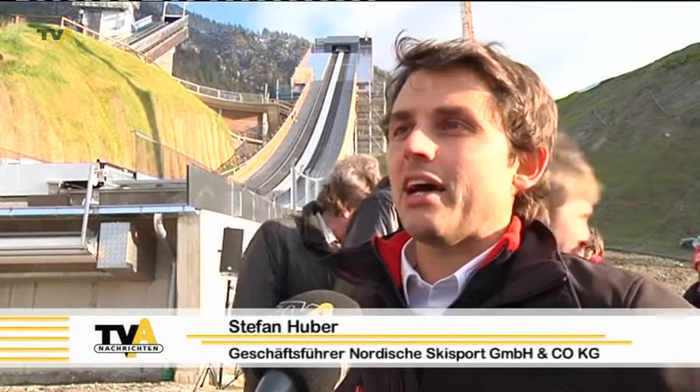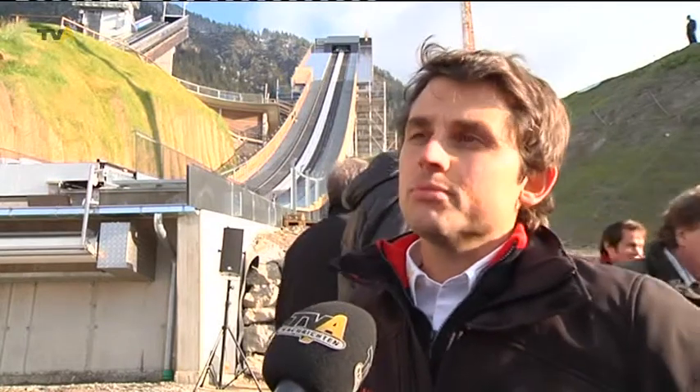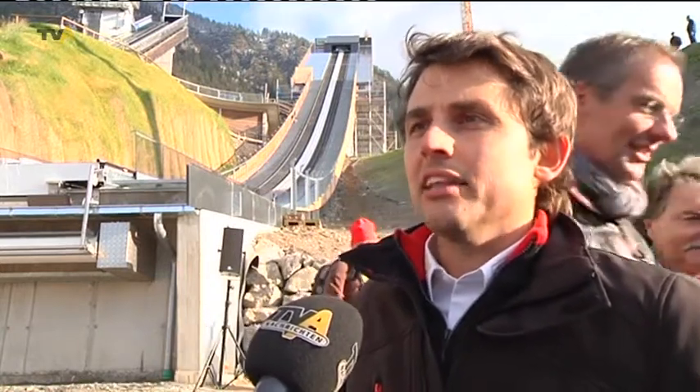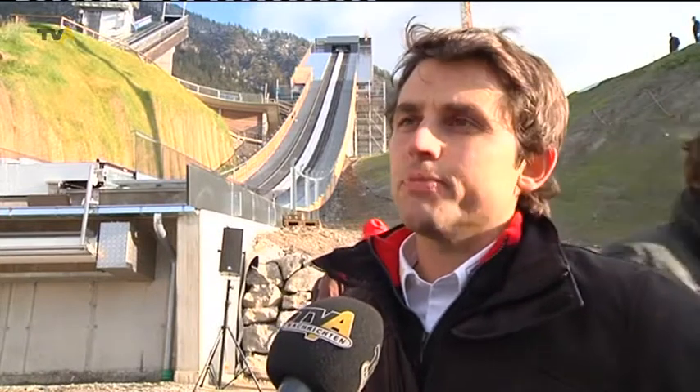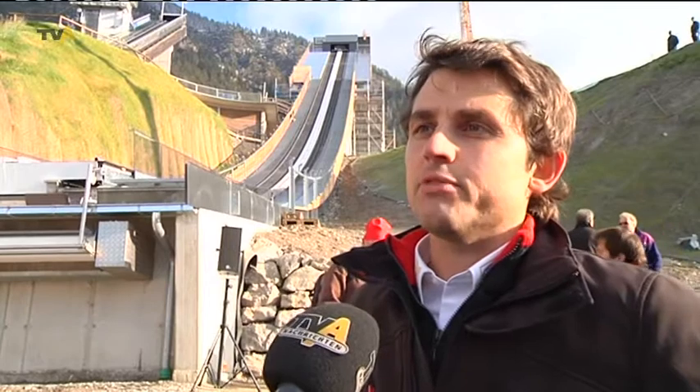Am Namen hört man es schon: HS heißt Hill Size und gibt Auskunft über die Schanzengröße. Bisher war das eine Hill Size 100, das heißt die Sprungweiten gingen so etwas über 100 Meter. Jetzt ist sie etwas größer geworden mit dem Neubau. Das war allerdings nicht der primäre Grund – nicht eine größere Schanze zu bauen, sondern die Schanze in den Anlaufradien entsprechend anzupassen, so wie das heute für das internationale Springen notwendig ist.